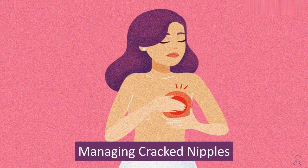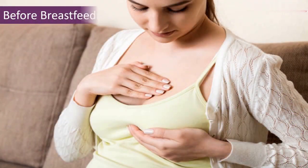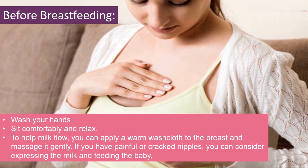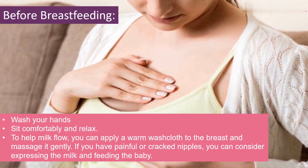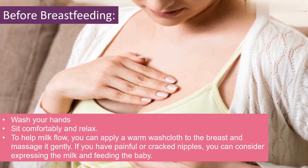Managing Cracked Nipples. Before Breastfeeding: Wash your hands, sit comfortably and relax. To help milk flow, you can apply a warm washcloth to the breast and massage it gently. If you have painful or cracked nipples, you can consider expressing the milk and feeding the baby.